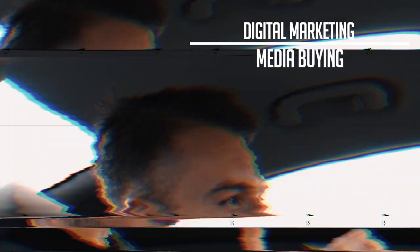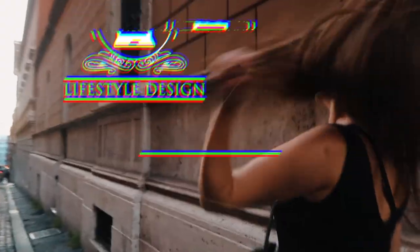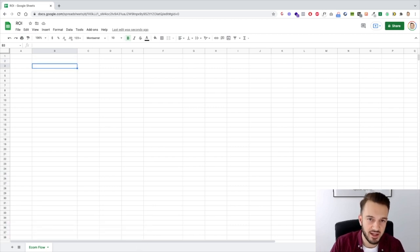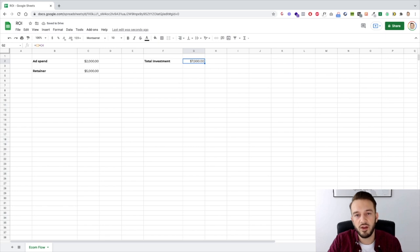So without further ado, let's hop into the computer. What we're going to do now is quickly work out if a client is worth our time — what the ad spend needs to be and what the retainer can be to get this client a return on ad spend and a return on investment. Quick example: let's say the ad spend is $2,000 a month and your retainer is $5,000 a month. That means the total investment for the client is $2,000 plus $5,000, which means the client is investing $7,000 a month into this campaign.